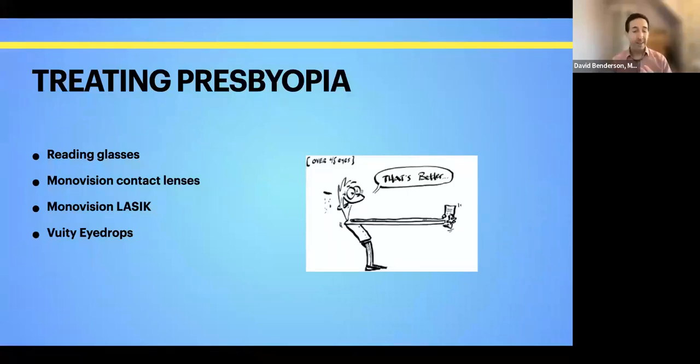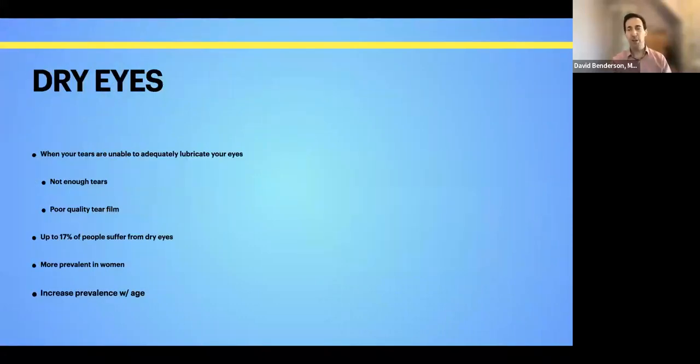The problem with VUITY drops is they don't work for a very long time — they say six to eight hours, but in my experience and most patients' experience, it really works well for about three or four hours. They're not covered by insurance, and they tend to make things dim because our pupils are smaller. There's also a small risk of developing a tear in the retina. There've been quite a few case reports of people using VUITY developing retinal tears, so a dilated exam is really required beforehand to make sure your retina is healthy.